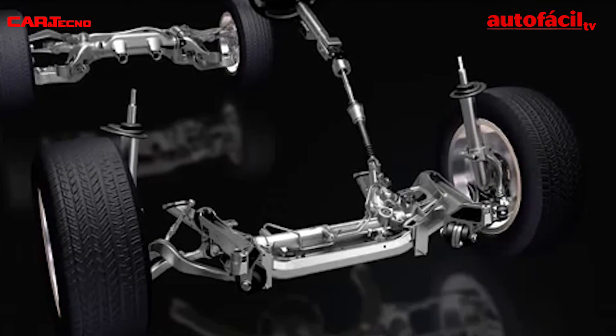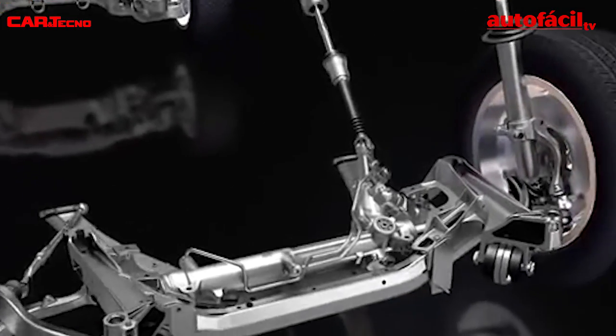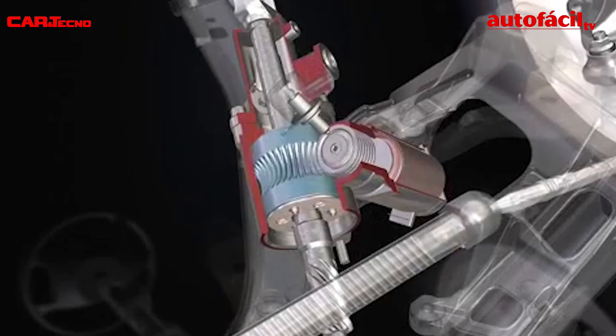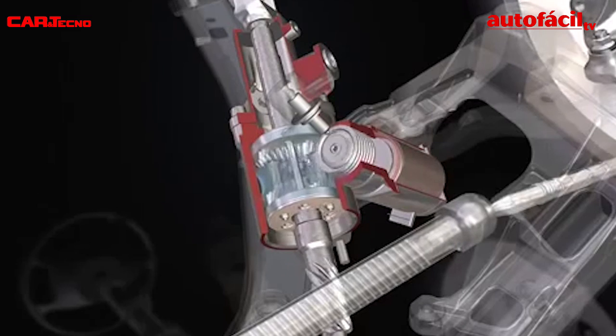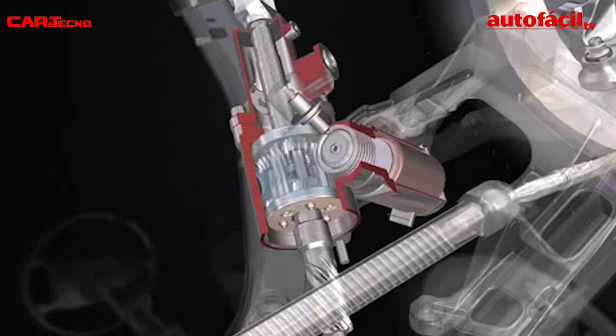Active steering was a technology introduced by the BMW 5 Series in 2003. In the BMW system, developed by TRW, there is an epicyclical gear operated by an electric motor through a helical gear. This electric motor allows adding or subtracting angles to the direction of rotation.